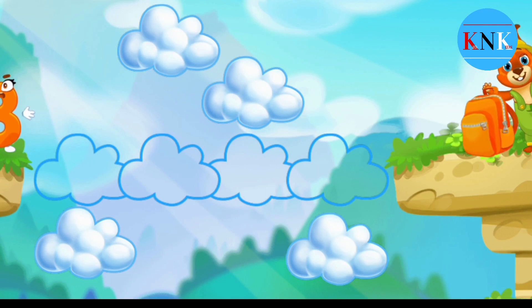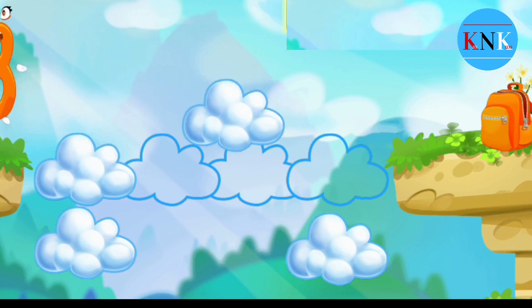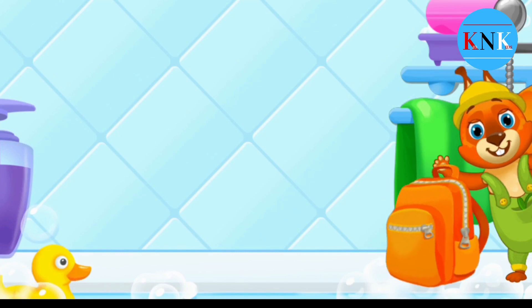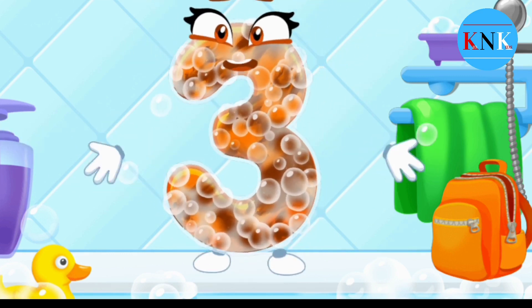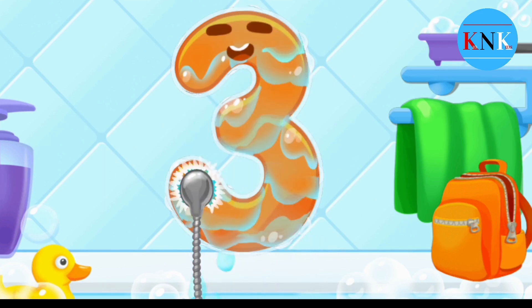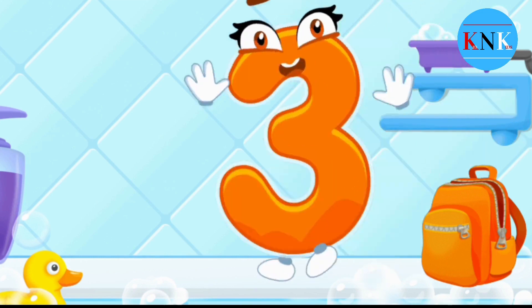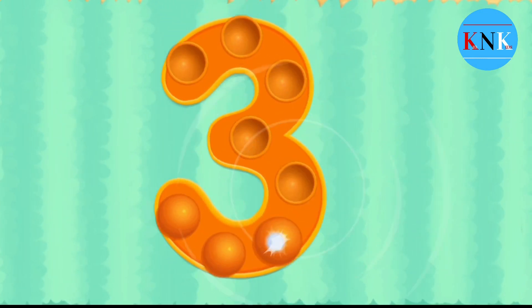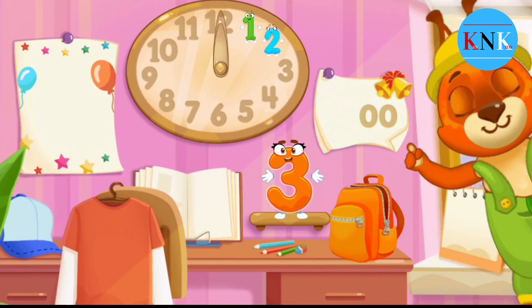The other side of the abyss — make a cloud road so the number can come to the backpack. Wash the number three — with soap first. Wash away the soap with water. Wipe the figure with a towel. Beautiful! Put the number three in its place. Great!